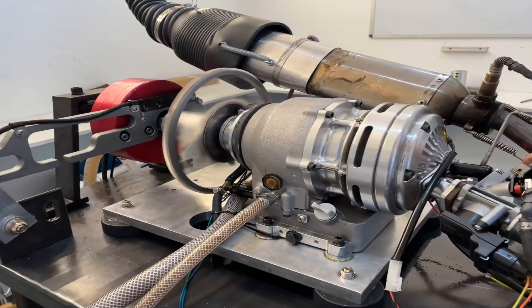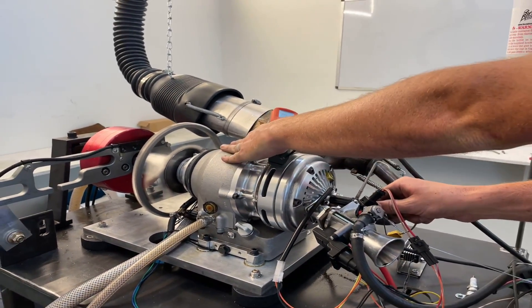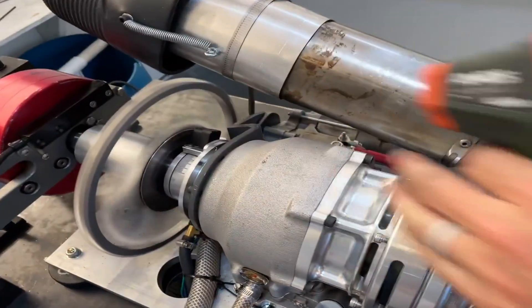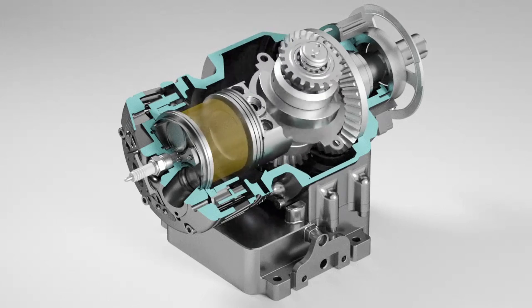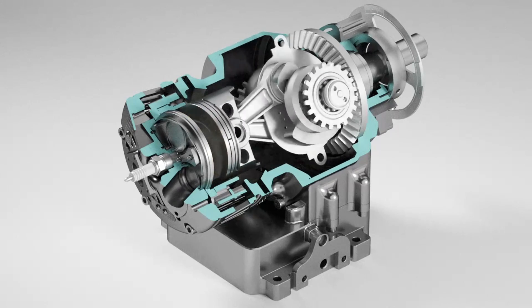In turn, the prototype produces around 15 horsepower and 22 foot pounds of torque. There is a proclaimed thermal efficiency of around 40%, which is really high. The only question that remains is the longevity with the gearing, and we'll just have to wait and see if this is one of the frontrunners to mini-engine designs.